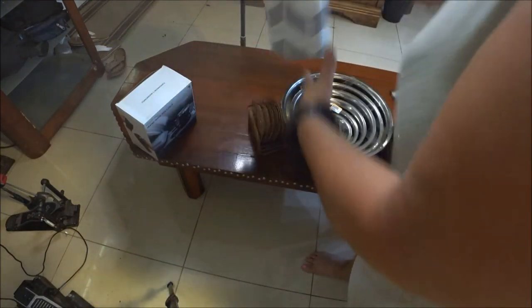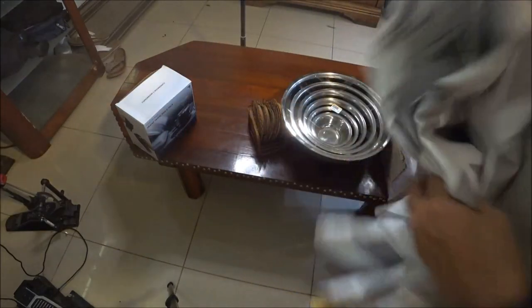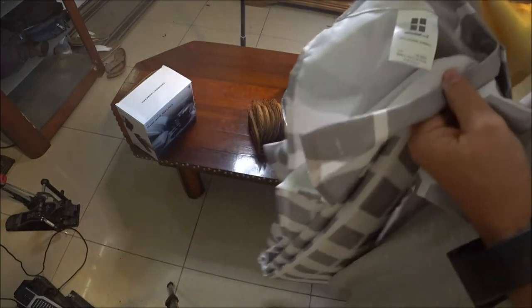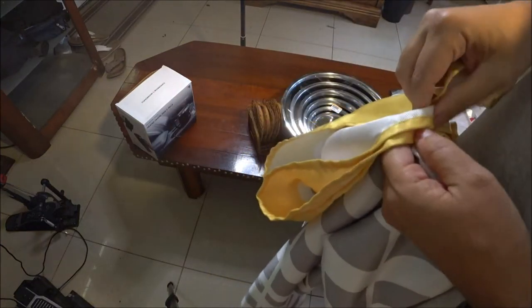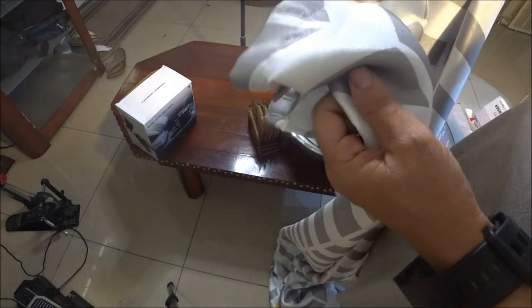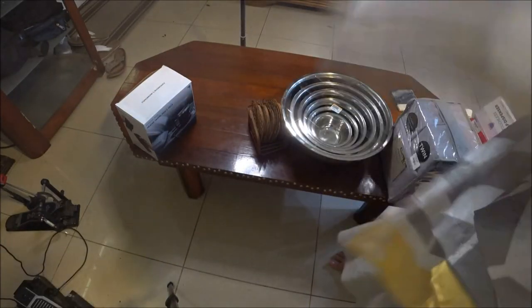I also wanted a new shower curtain and I found one for four dollars at another thrift store. It's by Essentials, so it may have come from Walmart originally. I would have preferred a different color — the yellow — but you can't be choosy. It's really nice and it'll look great in my bathroom. When I put it up I'll show you how it looks.